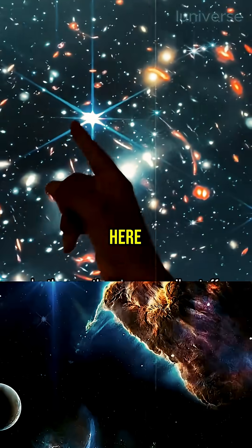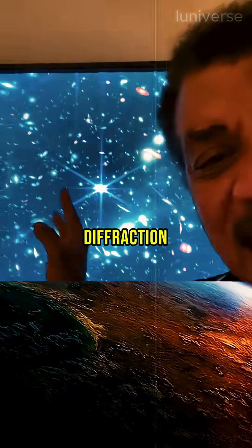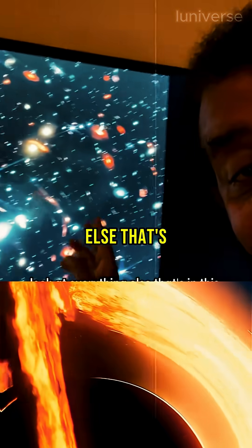Oh, by the way, there's some spiky stuff here. These are just stars sitting on our nose, on our own Milky Way galaxy, and it's called Diffraction Spikes, and it happens from the hardware inside the telescope. So just ignore these — look at everything else that's in this image.